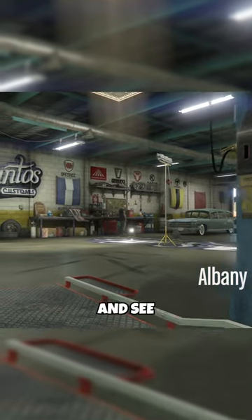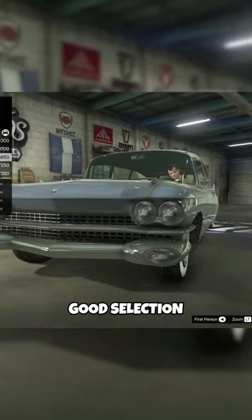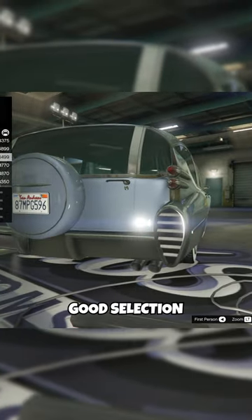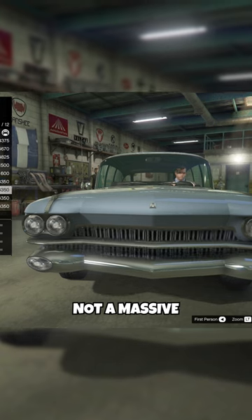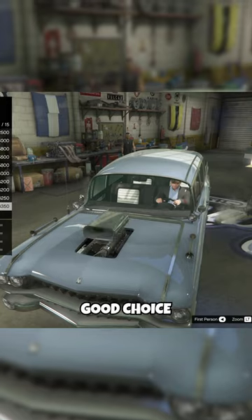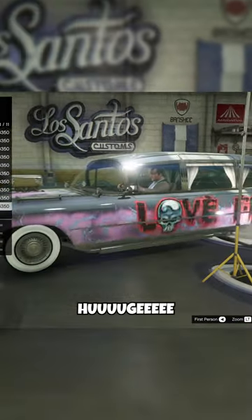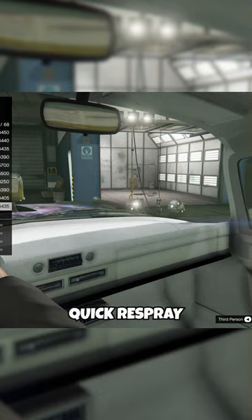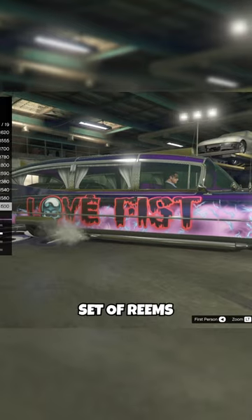Let's get it into the garage and see what we can do with it. There's a good selection of fronts, quite neat on the rear bumpers too, good selection of exhausts, not a massive selection of fenders, good choice of hoods though, and a huge number of liveries. There are a few roofs and truck beds, a quick respray, and a nice set of rims.